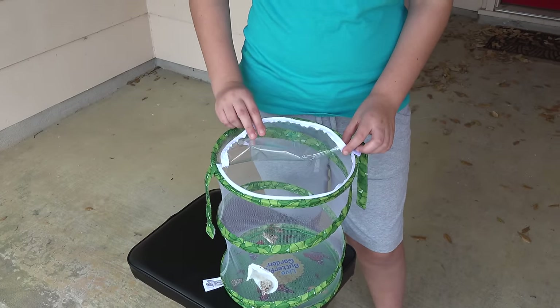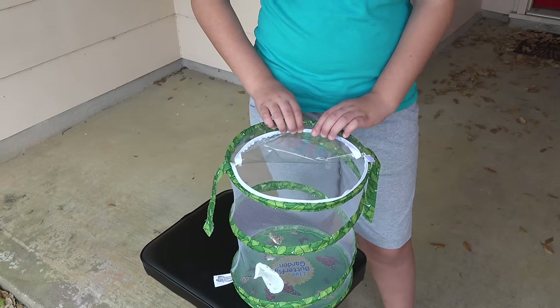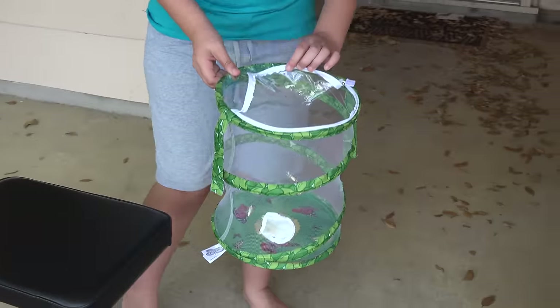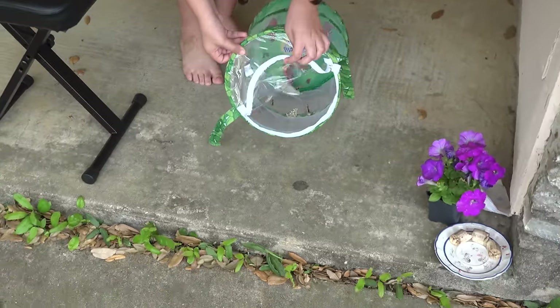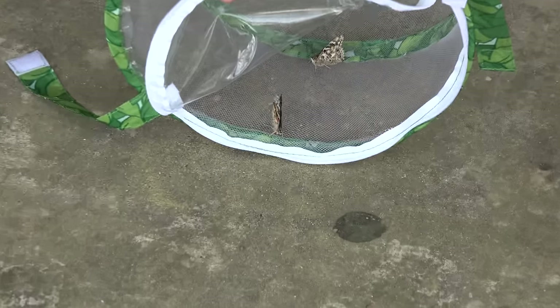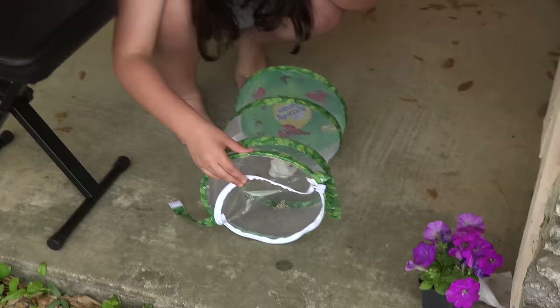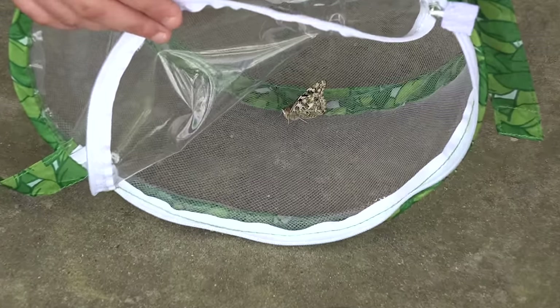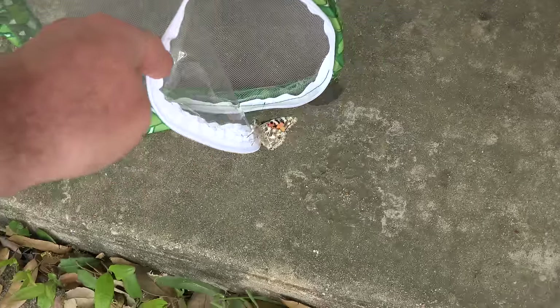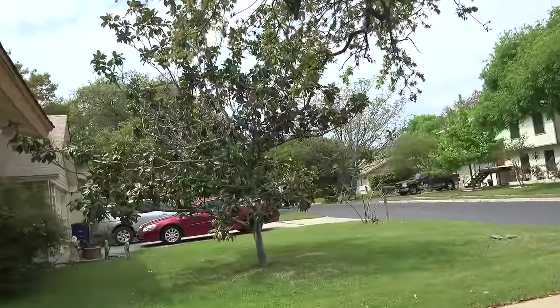These butterflies are being reticent about going out into the world, so we're going to try tipping the whole thing on its side so they can sort of climb out. There's somebody made it — and there we go. Another one. That seems to have done the trick. Good thinking. Decided it's time, did you? Come on. There we go. Right up into the tree.